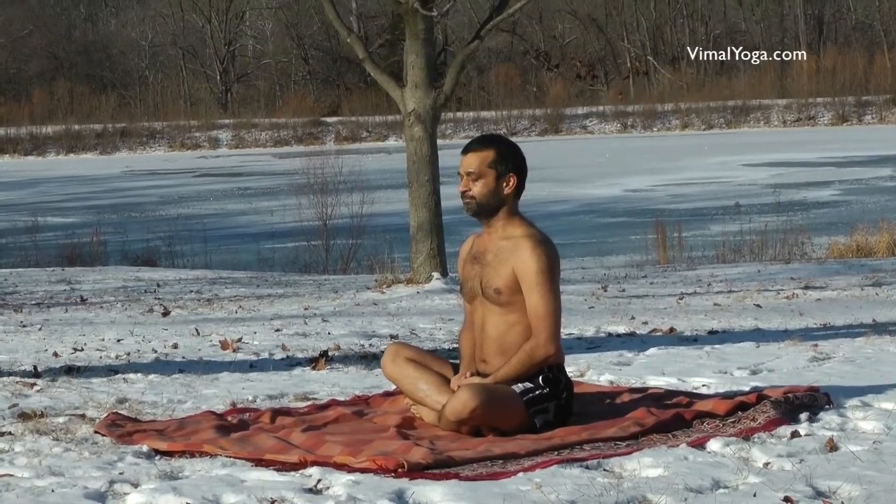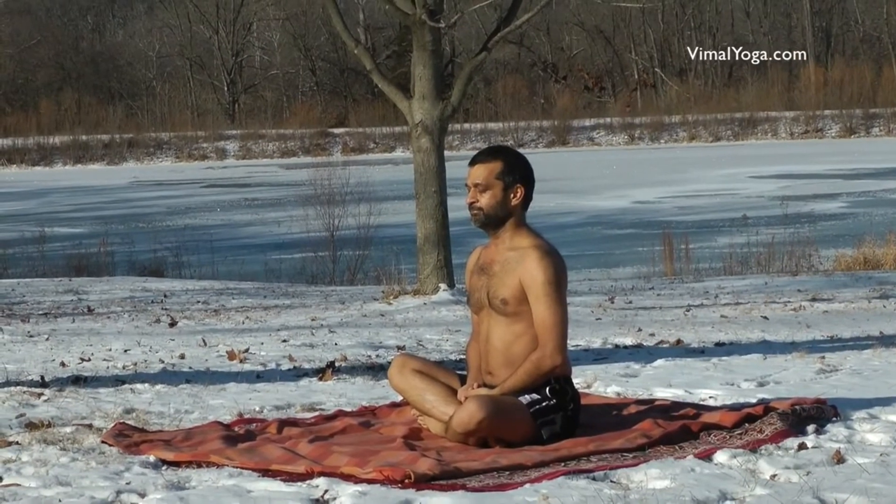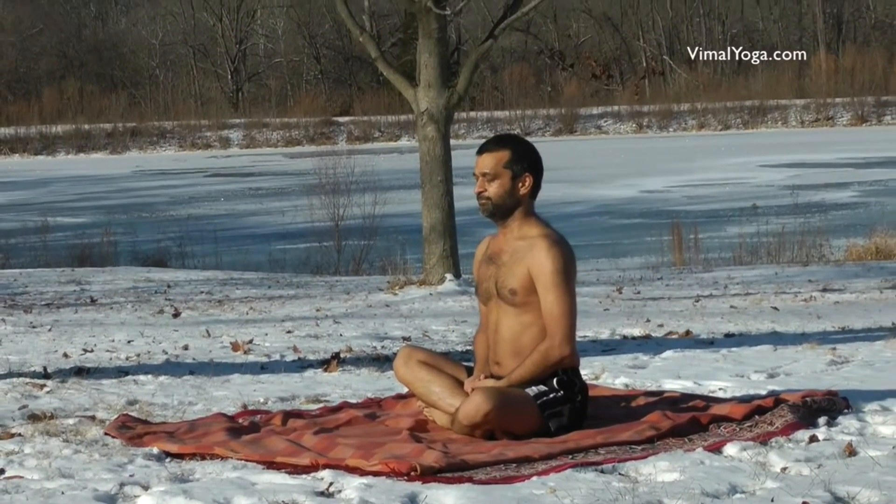Sukhasana provides calmness and rest to the mind, improves concentration, strengthens the backbone, and cures anemia.